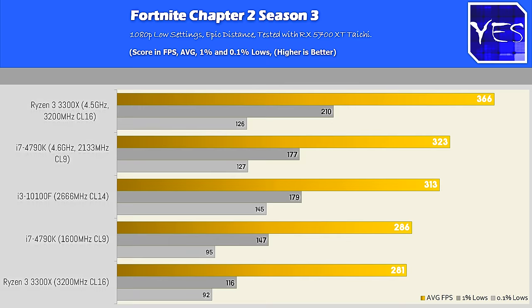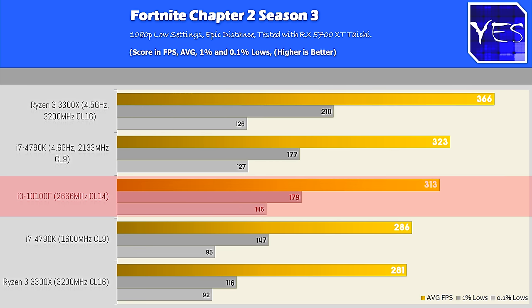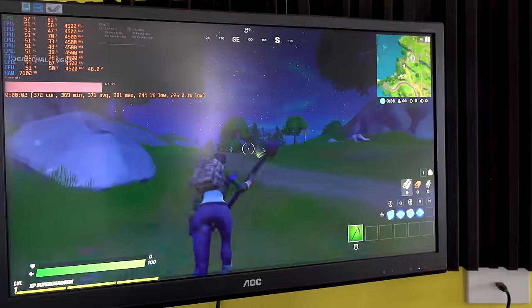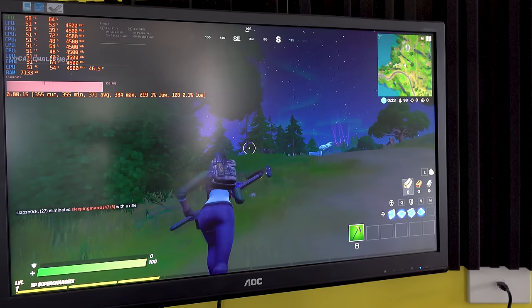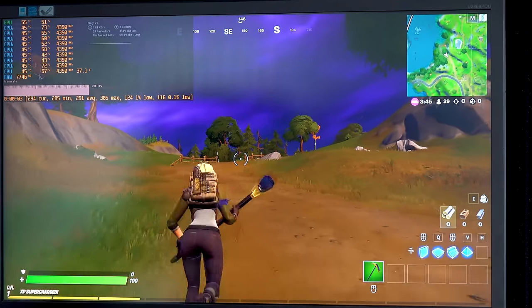Moving over to Fortnite — this one is a bit of an enigma. The Ryzen 3 3300X benefits greatly when you give it more voltage, and we saw 366 FPS, then the 10100F left it in the dust, while the overclocked 4790K came in second. I've noticed a trend where giving CPUs more voltage and power in Fortnite leads to much higher FPS, which might suggest some kind of voltage deficiency out of the box.